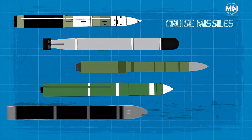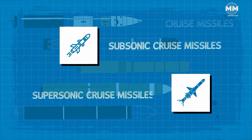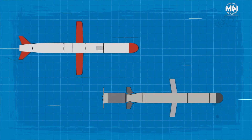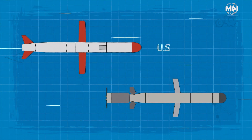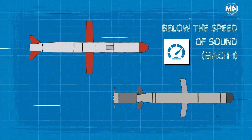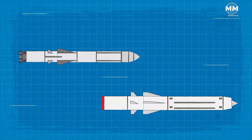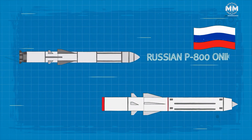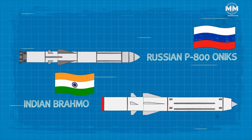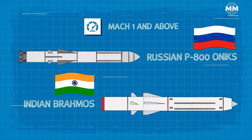Cruise missiles can be broadly classified into two categories: subsonic and supersonic. Subsonic cruise missiles, like the US Tomahawk or the Russian Calibre, travel at speeds below the speed of sound, Mach 1. Supersonic cruise missiles, such as the Russian P-800 Onyx or the Indian BrahMos, travel at speeds exceeding the speed of sound, Mach 1 and above.